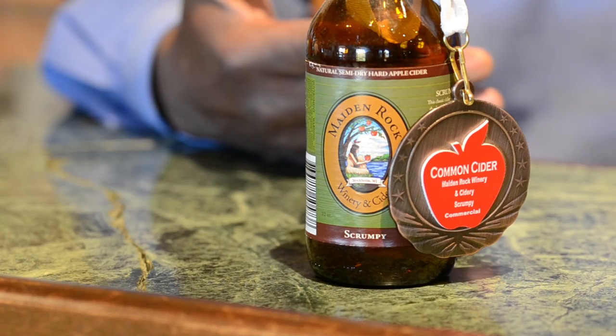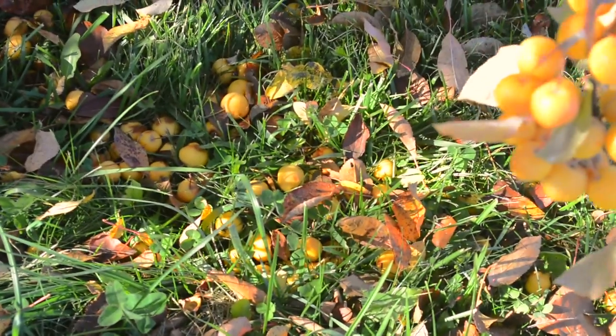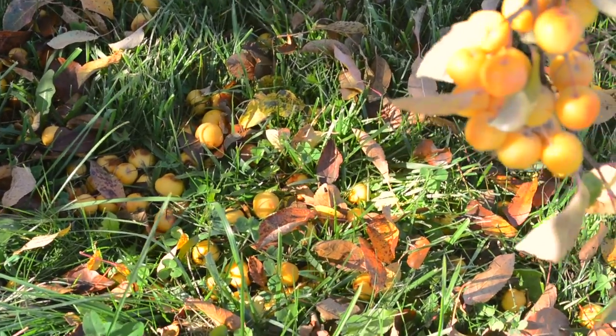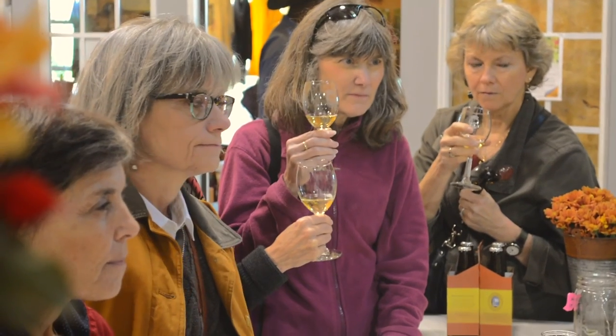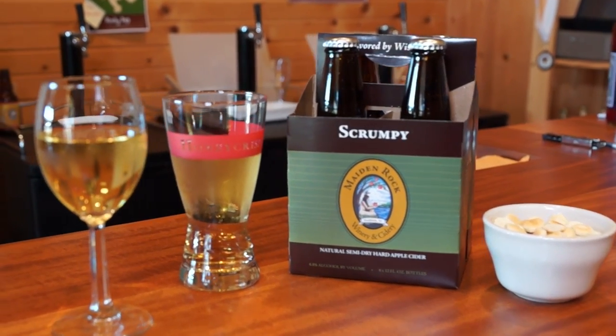Scrumpy is part of the long tradition of cider making because it comes out of Old England. By history, scrumps were the windfalls — the withered little apples that were laying on the floor of the orchard. As people have gotten more sophisticated in their cider tasting, they understand the drier taste better and are more interested in the scrumpy now, so we're going to be making more of that also.